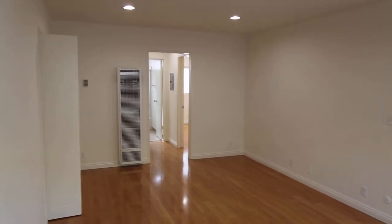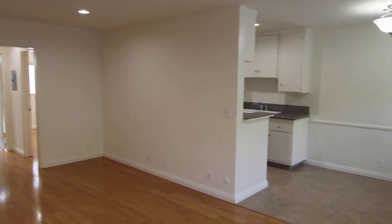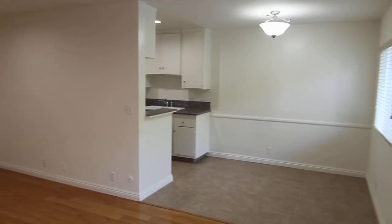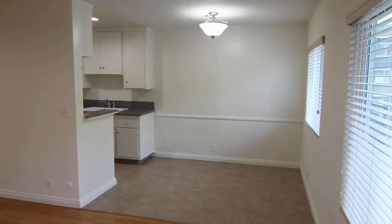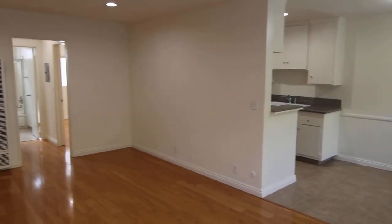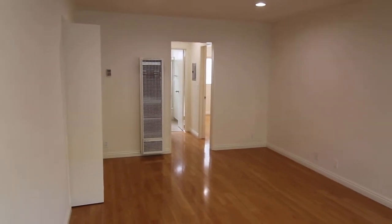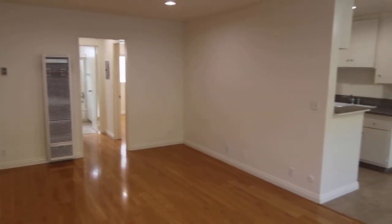This video is for a newly remodeled one bedroom, one bathroom apartment located in Los Angeles, California. Close to Hollywood, Los Feliz, Koreatown, Griffith Park, and Los Angeles City College.